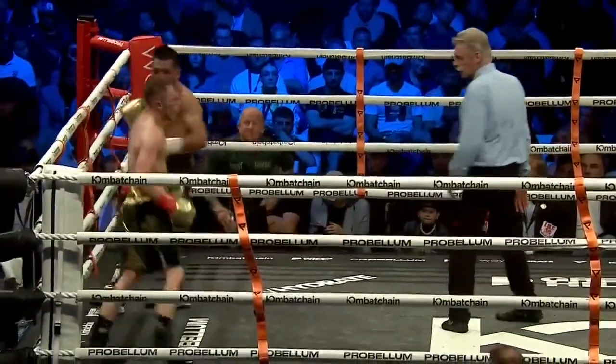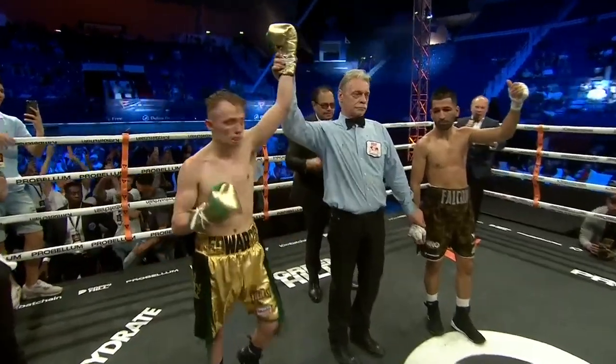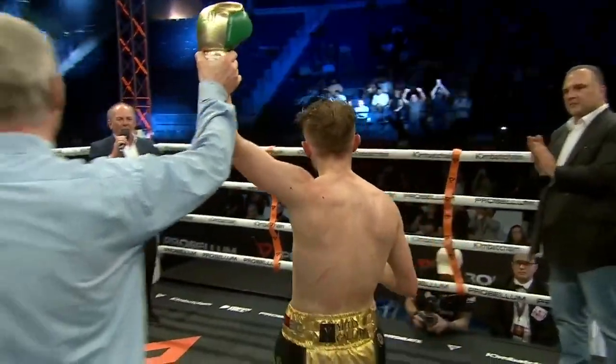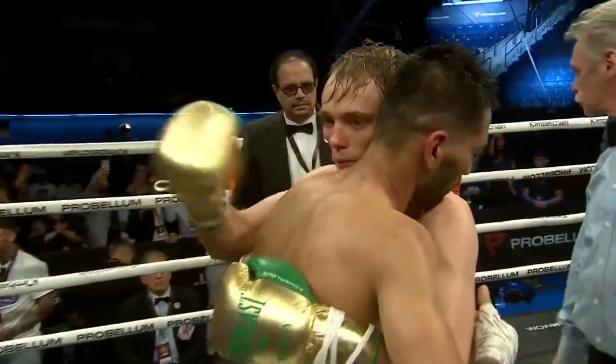Some judges do like that forward pressure. And still the IBF flyweight champion of the world — Showtime! Sonny Edwards gets it by unanimous decision. Tighter than expected.